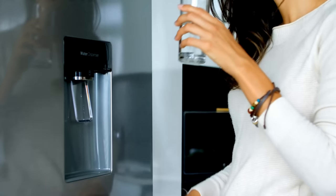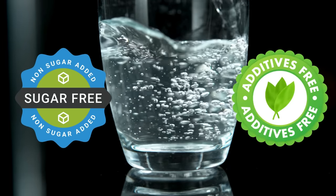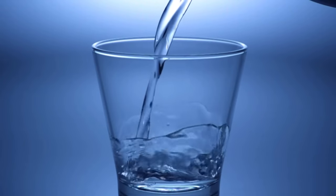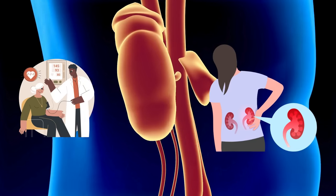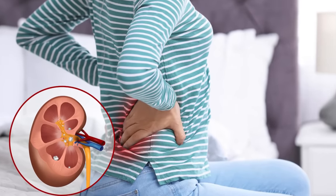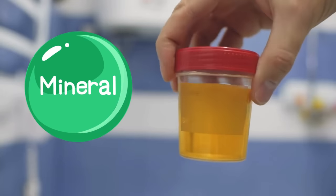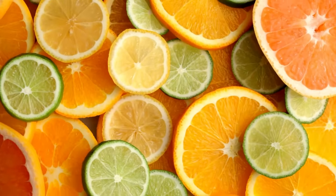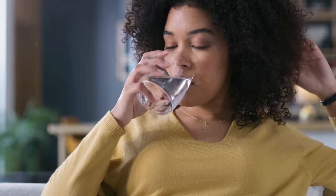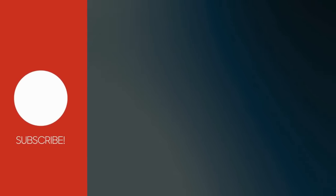Number six: seltzer water. Seltzer water, also known as carbonated or sparkling water, can be a healthy choice for kidney health. It helps you stay hydrated without added sugars or artificial additives, and is typically low in sodium — important since excessive sodium can lead to hypertension and kidney damage. Some studies suggest carbonated water acts as a diuretic, increasing urine flow to flush out minerals that could form kidney stones. You can also add a splash of lemon or lime for flavor and extra vitamin C.